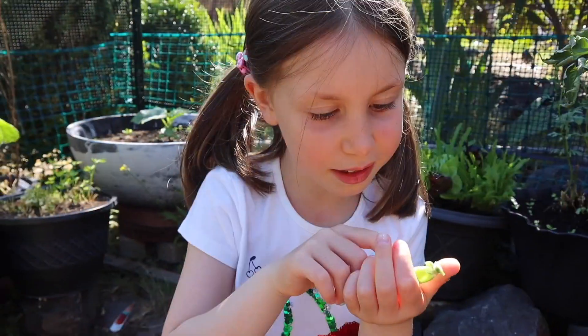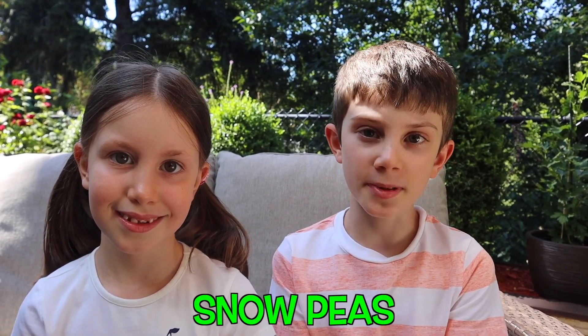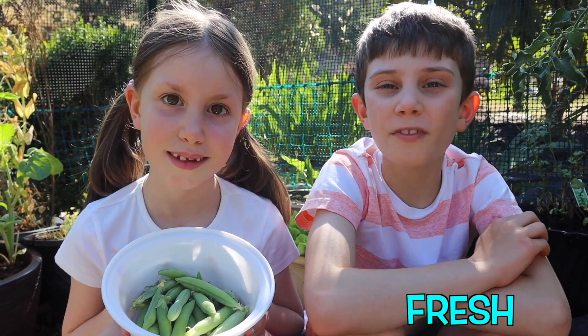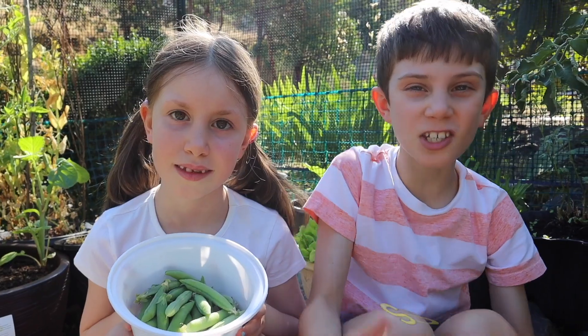Yum. I ate seven. Usually, we don't eat the pod that the peas are in, but in some peas, like snap peas and snow peas, the pods are actually edible. Peas make a really good snack. You can have them fresh, my favorite kind, or frozen, canned, and even in soups.